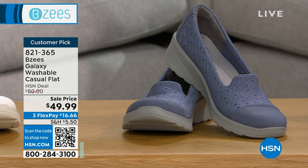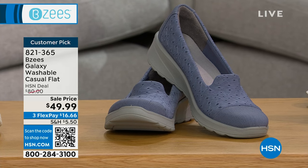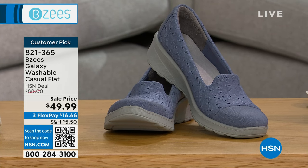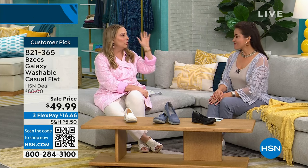My mom is a 10 and a half, and growing up we'd go to the department store for school shoe shopping. She'd say they're not gonna have my size — she probably had two pairs of shoes. She was a 10 and a half and wide. My mom's a college professor, she went to work every day. It's like a whole new world now.